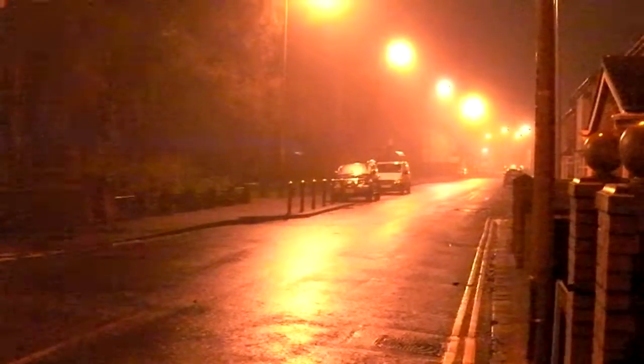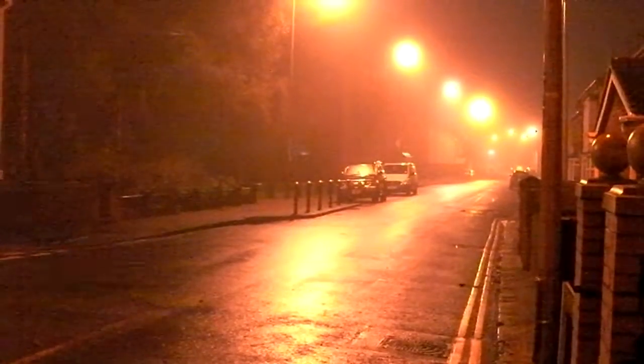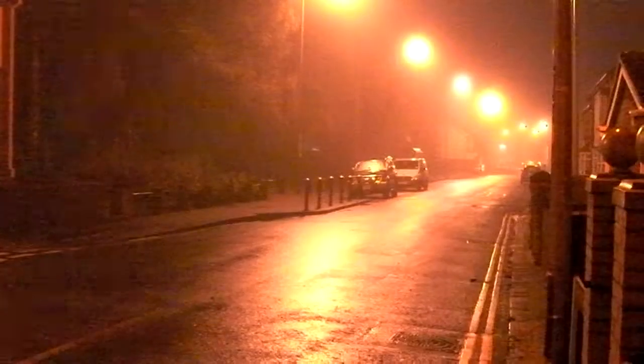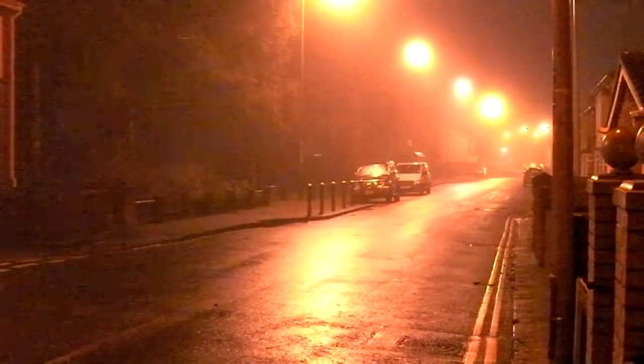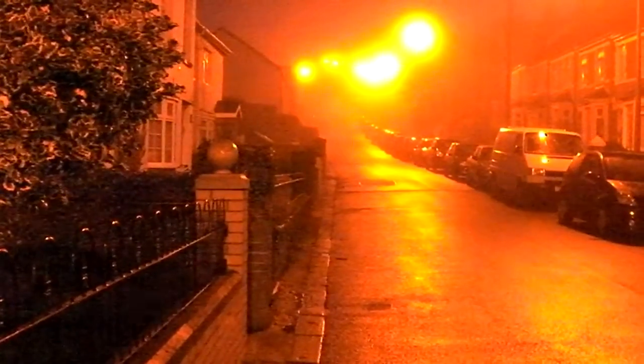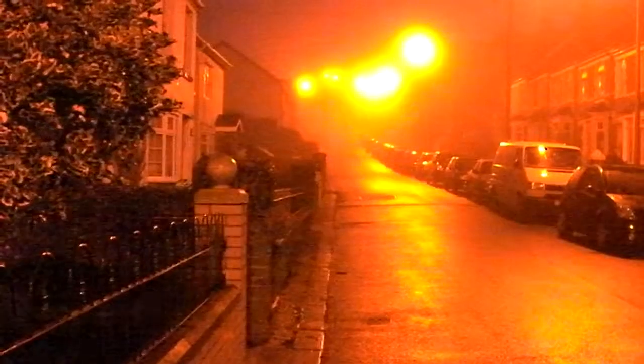You go away and then you come back and it's autumn. This is Saturday the 13th of October 2012, coming up to ten to seven in the morning. It's damp and misty and the colour balance is autumn.